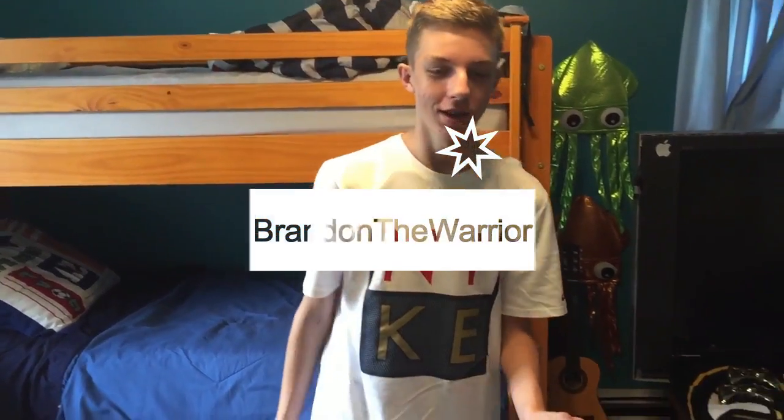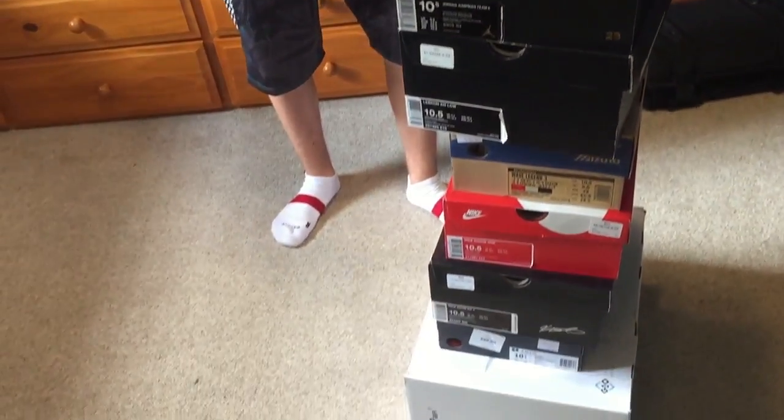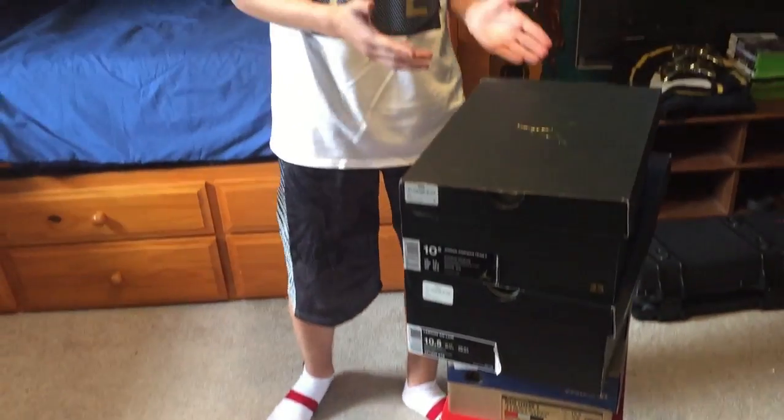What's up guys? So I did a little school shopping while you were gone. I got this drone for my birthday and I needed a lot of shoes. So we're going to unbox this and hope you enjoy.